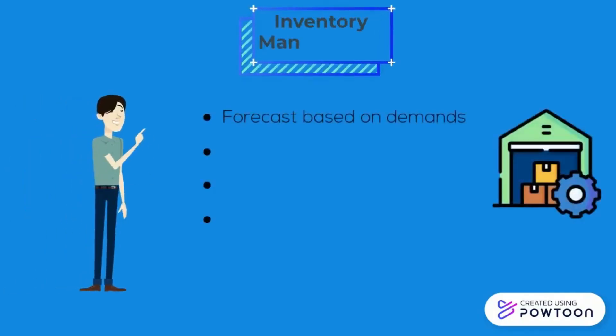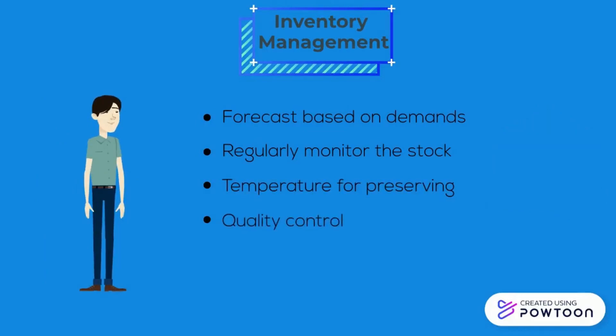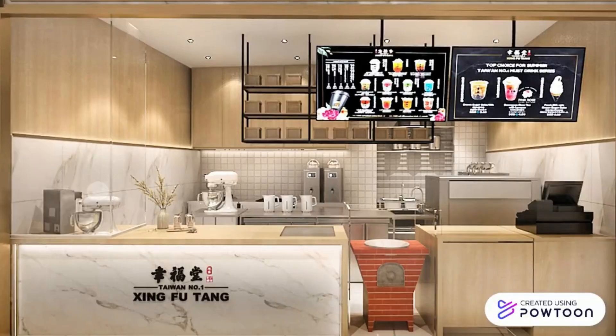For inventory management, Shing Fu Tang forecasts demand by analyzing historical data and monitors stock availability regularly. They also make sure the temperature is suitable for preserving their tapioca pearls and other ingredients, and they are strict on quality control of the tapioca pearls.